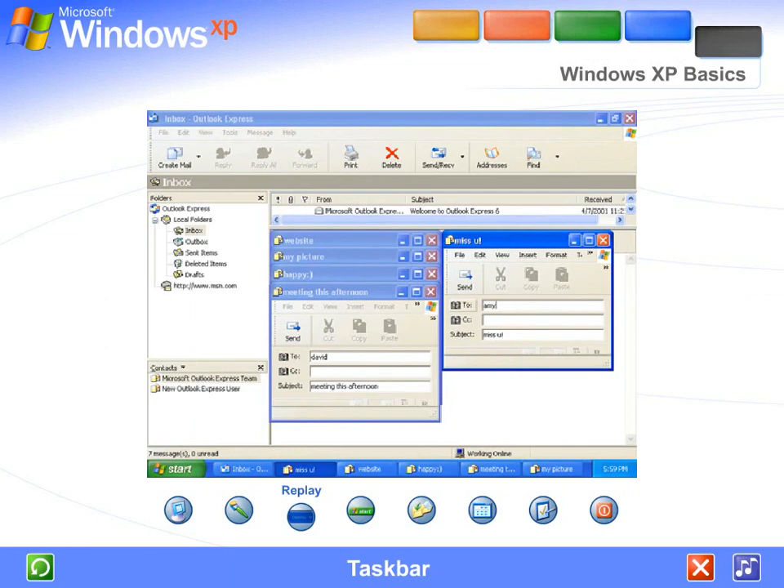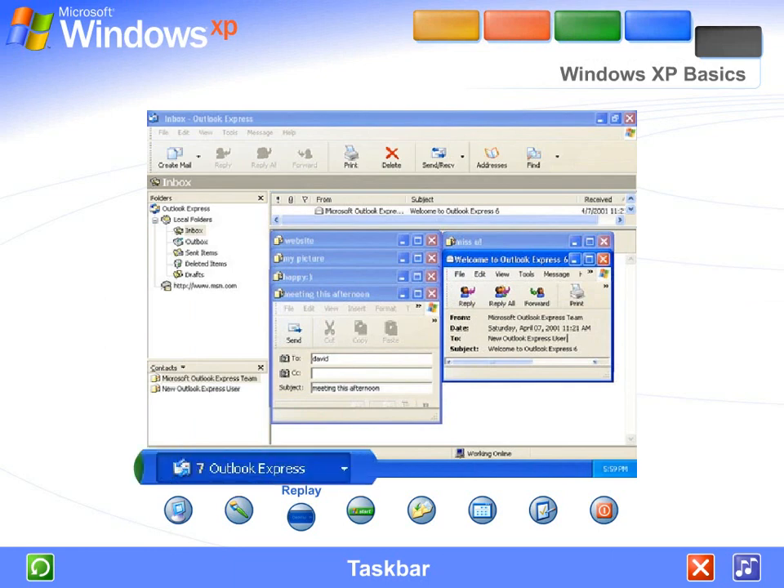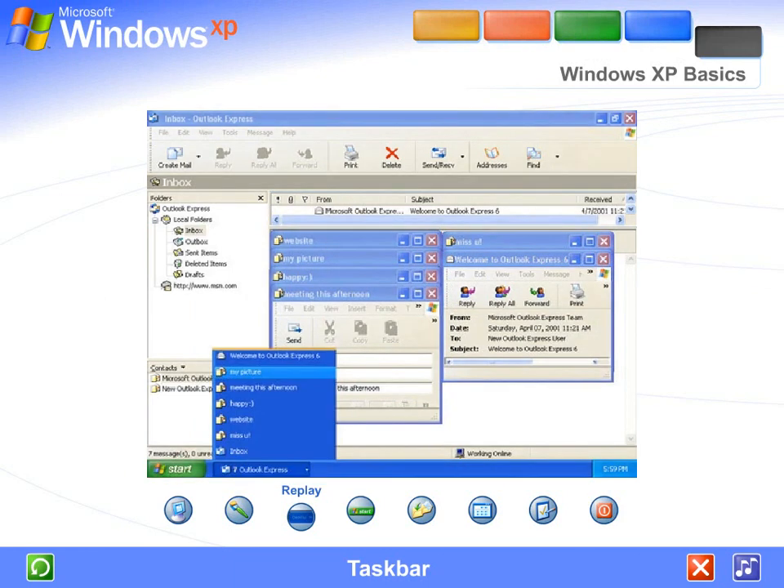Windows XP keeps the taskbar tidy by consolidating buttons when too many accumulate. For example, buttons representing individual emails are automatically grouped under a single email button. Clicking the button lets you select an email from a convenient menu.